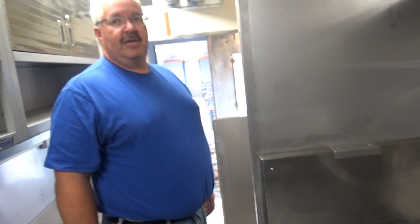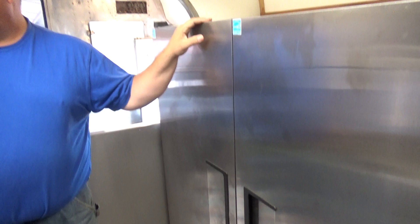We also put in an air conditioning system so this kitchen will be fully air conditioned. At this end of the kitchen we've got two brand new refrigerators, so this will allow us plenty of cold food storage.